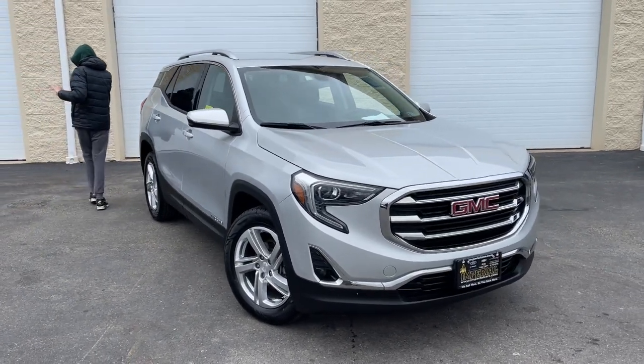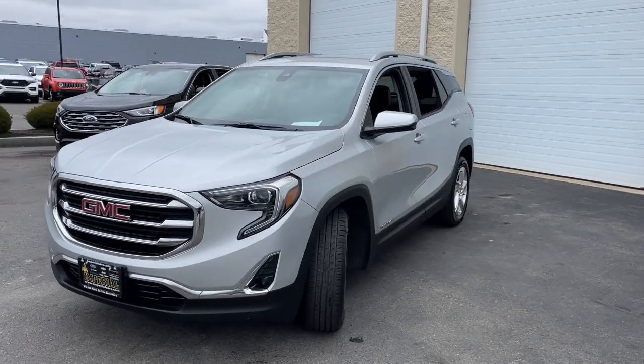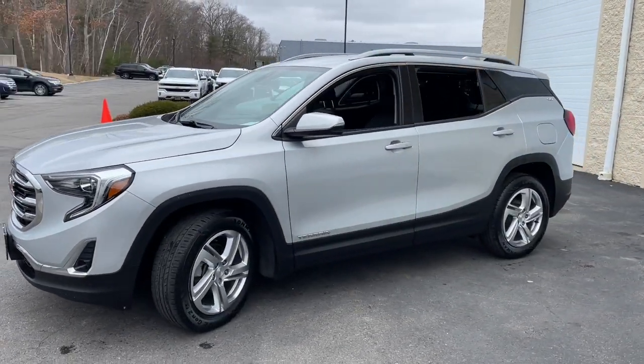You will be amazed by this 2020 GMC Terrain. This vehicle is an outstanding buy with fewer than 60,000 miles on the odometer.